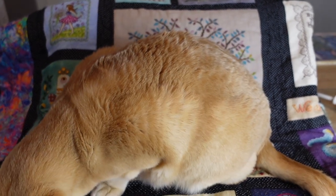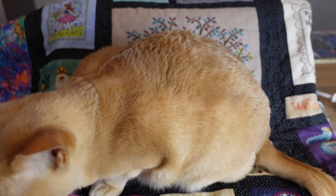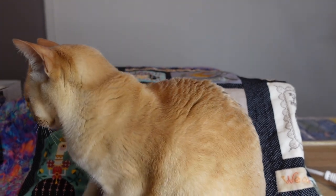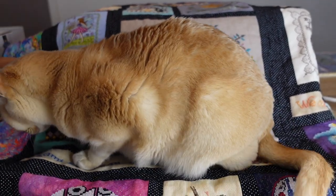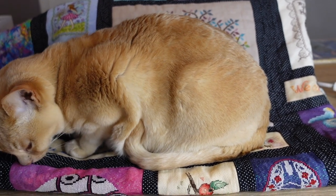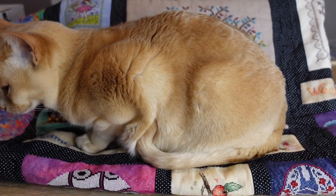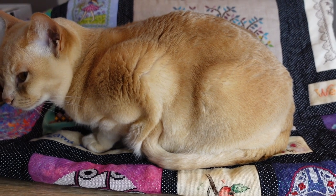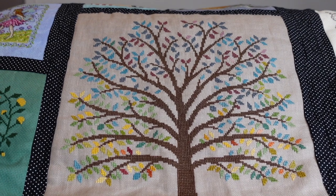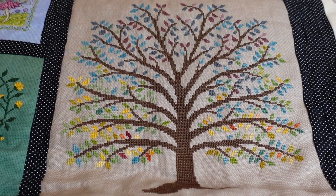I've got a cat desperately trying to sit on this quilt and I just can't get him off — he just keeps coming back, he's claiming this. Sorry — there is the temperature tree, minus the cat.